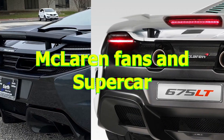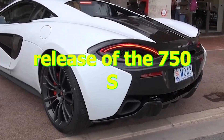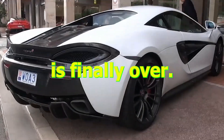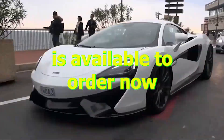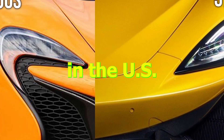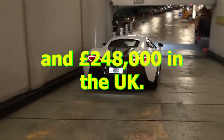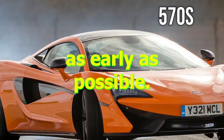McLaren fans and supercar enthusiasts alike have been eagerly anticipating the release of the 750S, and the wait is finally over. The McLaren 750S is available to order now, with prices starting at $338,000 in the US and £248,000 in the UK. Delivery is expected to begin as early as possible.